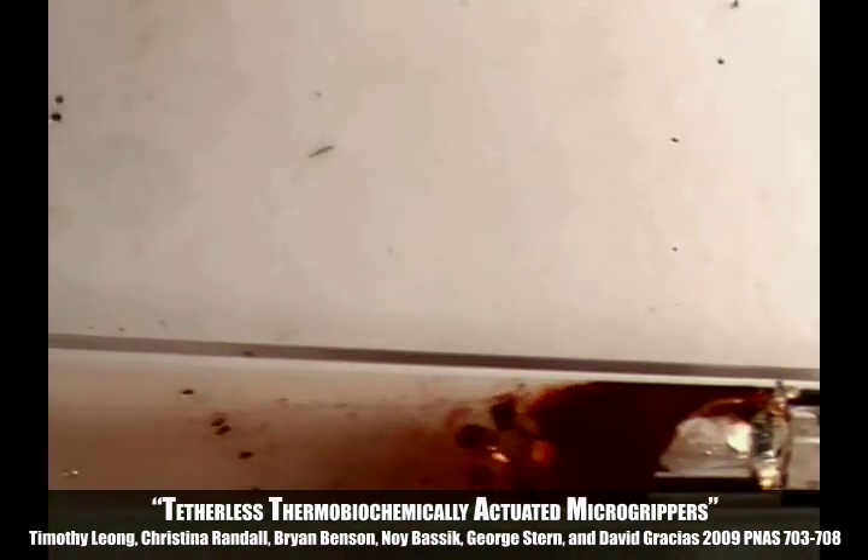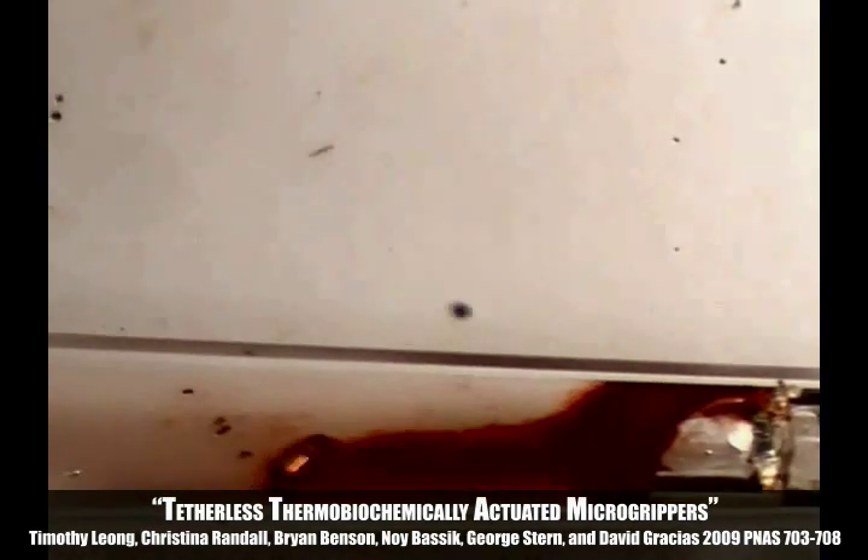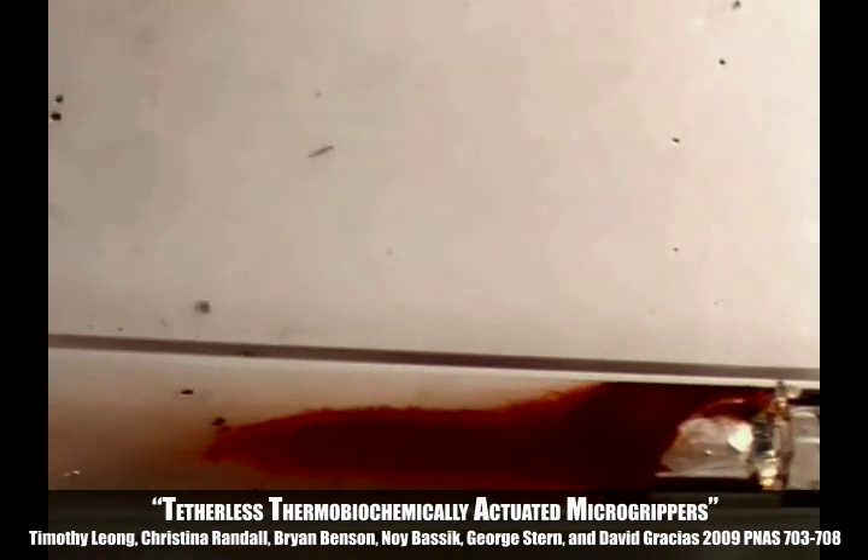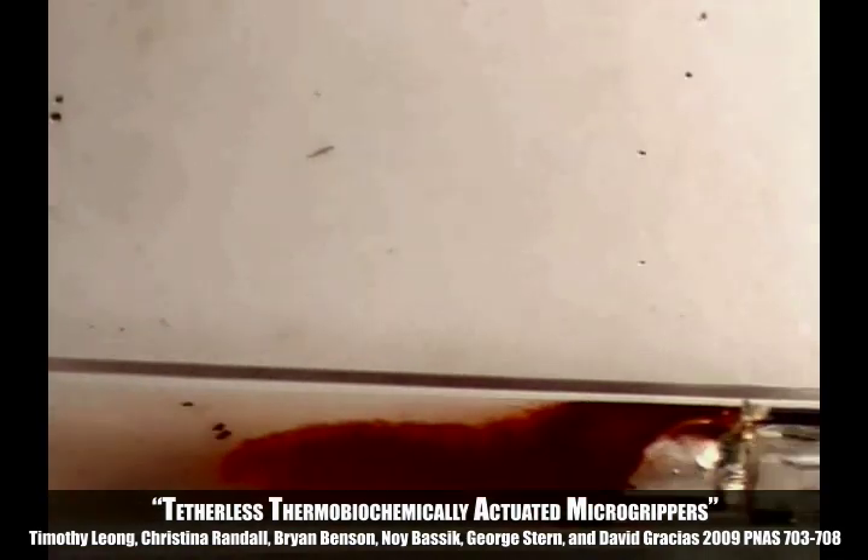This movie demonstrates the remote manipulation of a micro gripper into a capillary tube and remote retrieval of a cell mass that is dyed with red stain. The movie highlights the applicability of the micro gripper to capture living cells, such as in a biopsy.